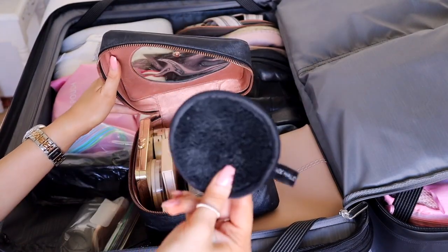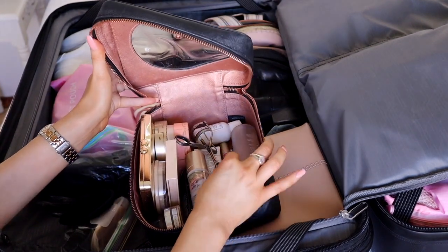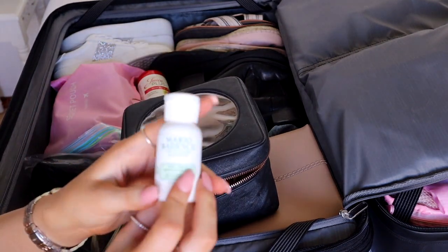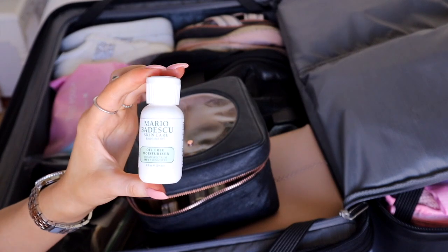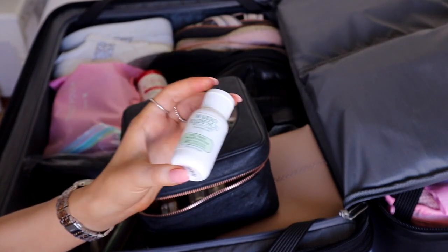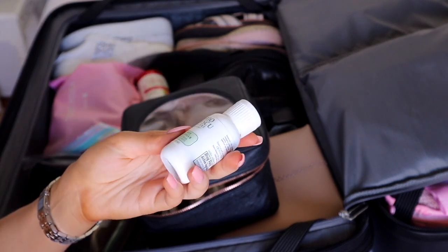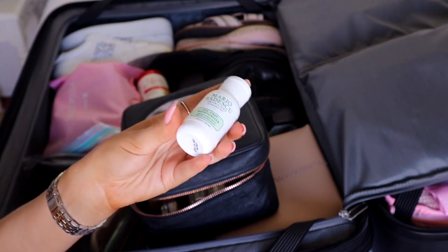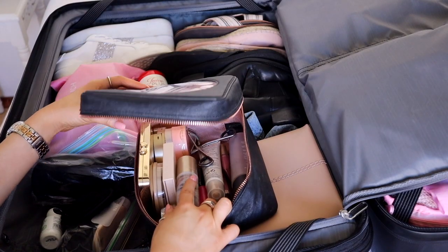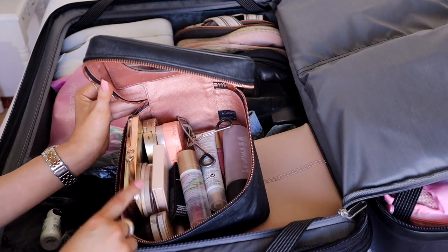I have my face halo for washing my face, my Fix Plus eyelash curler, and my moisturizer - it's actually the Frank Body Face Moisturizer but I put some into an empty Mario Badescu container so it's lighter and smaller. I tried to cut down my makeup as much as I could and I think I did a pretty good job.